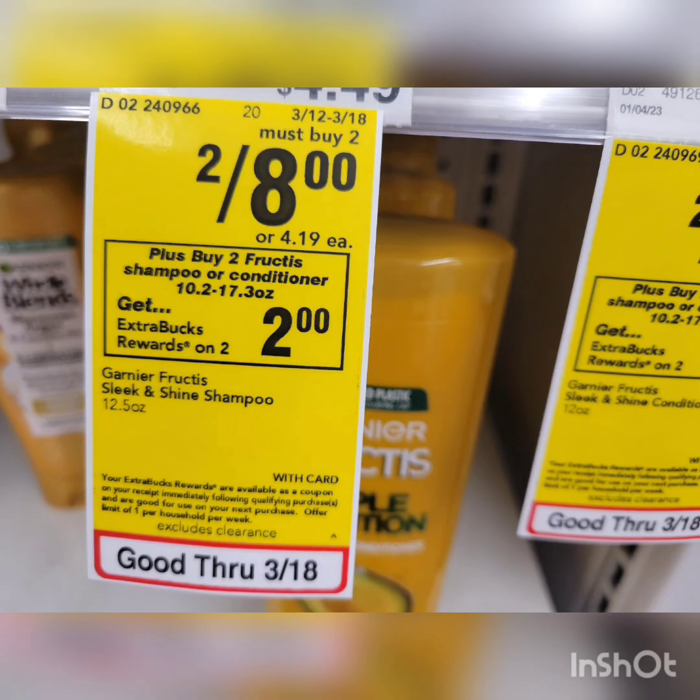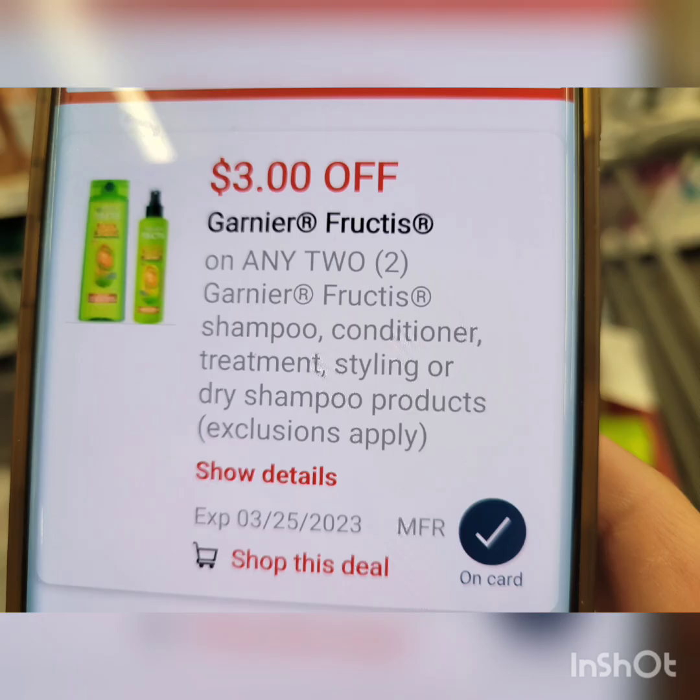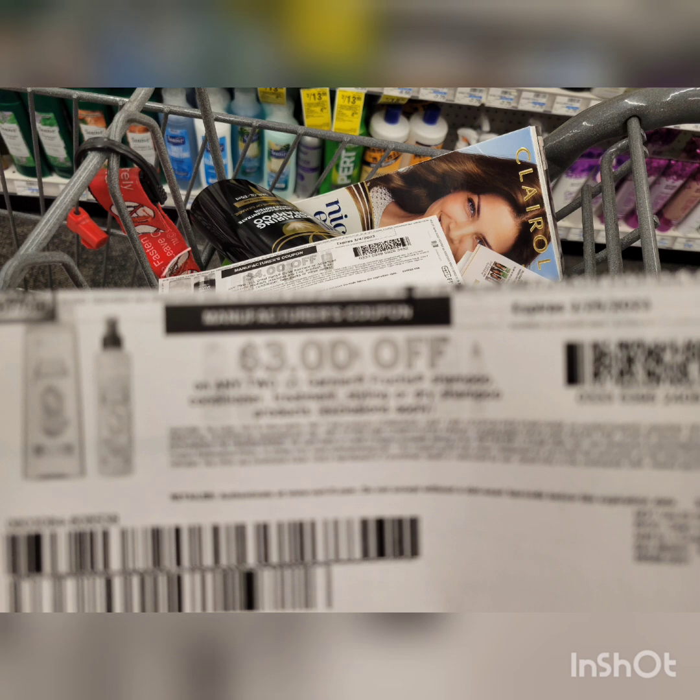For the next Garnier purchase, they're also 2 for $8 and you get $2 Extra Bucks when you buy two. Grab two — the total is $8. With just the digital coupon ($3 off 2), you pay $5, get back $2 Extra Bucks — final cost is $3 for both, or $1.50 each. If you can print from Coupons.com, the digital coupon will glitch with the paper coupon. After both coupons, pay $2, get back $2 Extra Bucks — final cost is completely free!